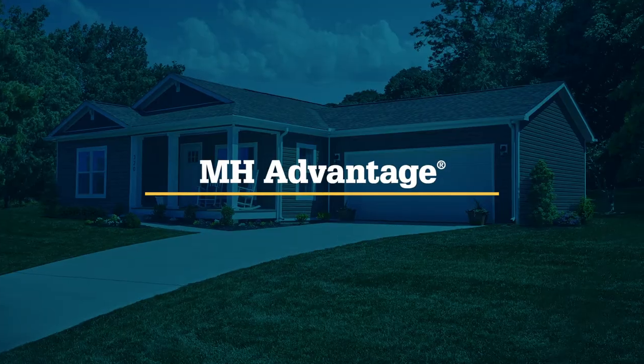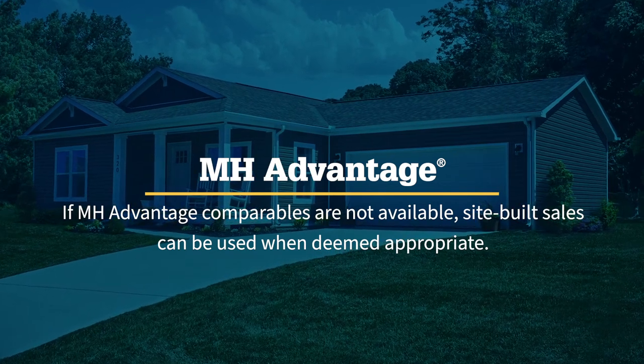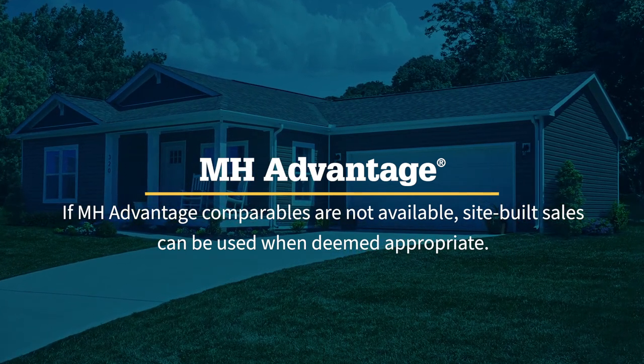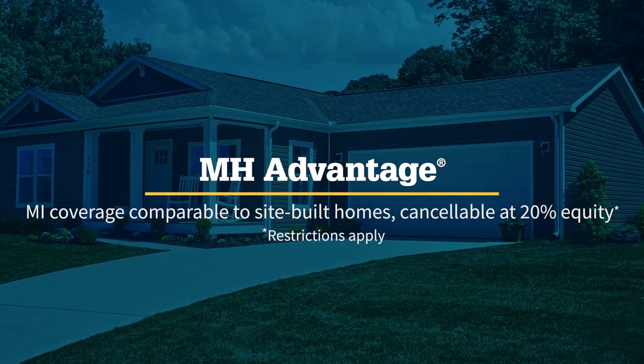Another way is that the home value itself is not just solely based on other manufactured homes. When the consumer buys an MH Advantage home, the comparables on their appraisal can be other stick-built homes. And if mortgage insurance is needed on the loan, that loan payment itself is going to be much more affordable.